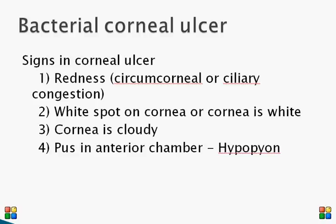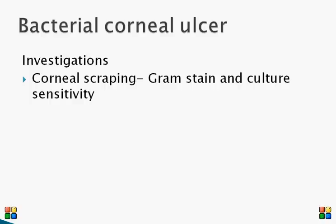The cornea may appear cloudy — not transparent and crystal clear — and you may notice a white spot on the cornea, or the cornea may be diffusely white. You may also notice a fluid level in the anterior chamber, which is the part of the eye behind the cornea and in front of the iris, called hypopyon.